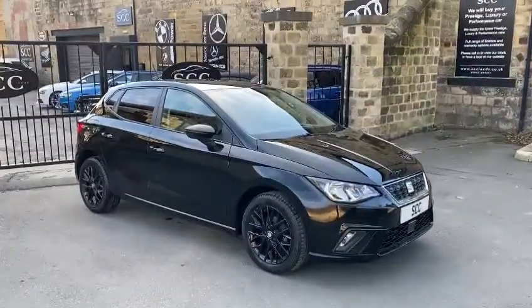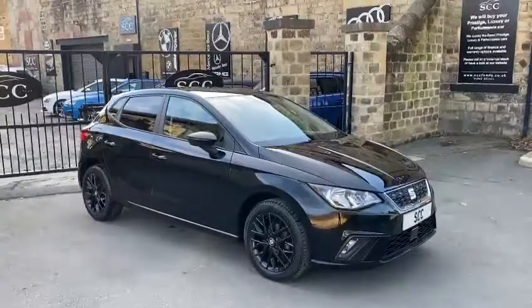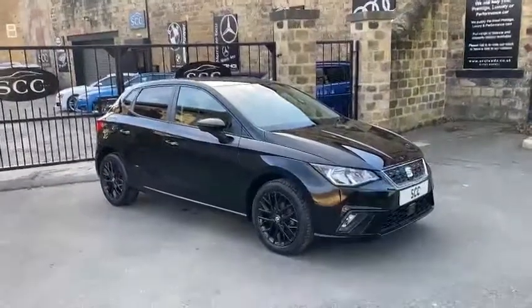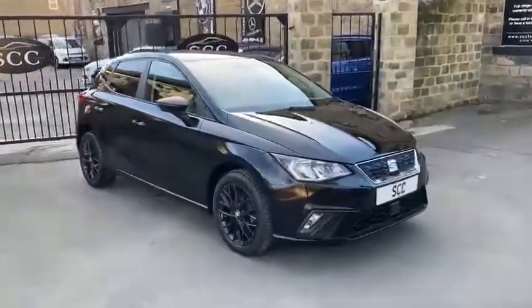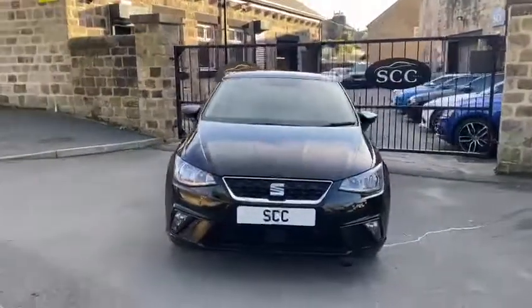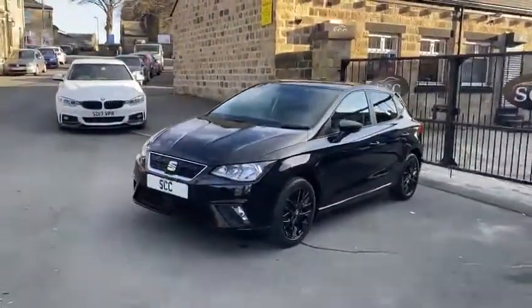Good afternoon and welcome to SCC in Leeds, West Yorkshire. My name is Royce and I'll be doing a quick walk around of a new car in stock. This is a 2018, 18-registered Seat Ibiza, SE Technology, finished in black with black alloys and rear tinted windows.